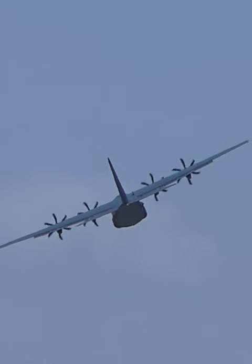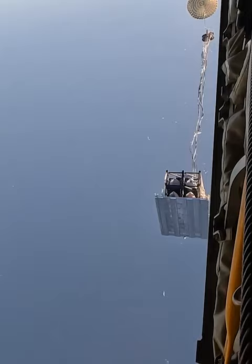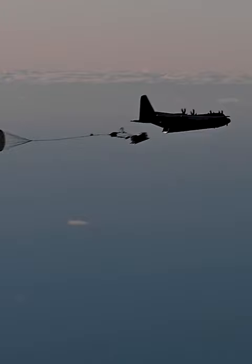Did you know that the US Air Force has a system in place to fire cruise missiles out of cargo planes? Called Rapid Dragon, the system uses pallets containing 6 to 9 JASSM missiles, which get dropped out of a Hercules or a C-17, and which then release their lethal loads.